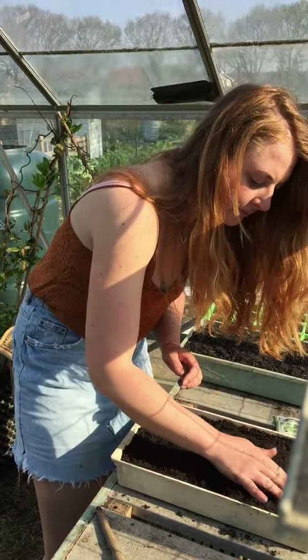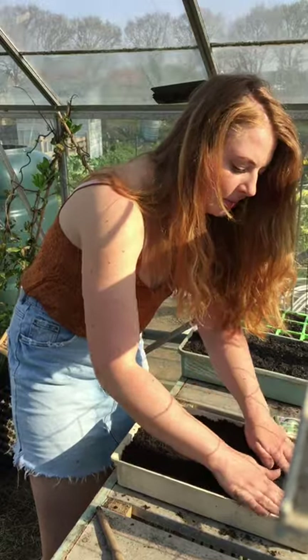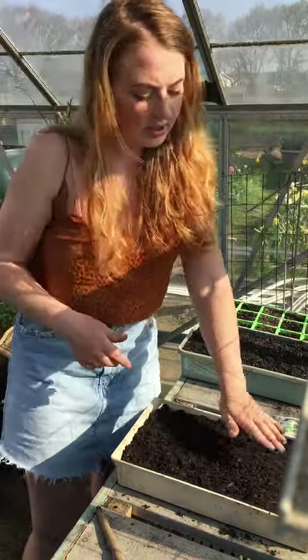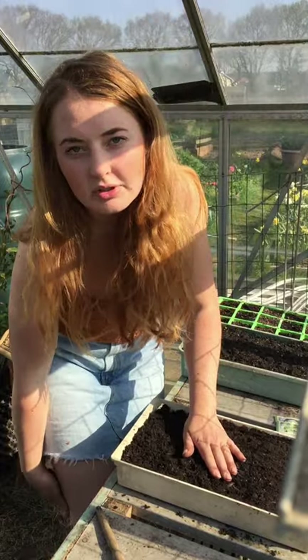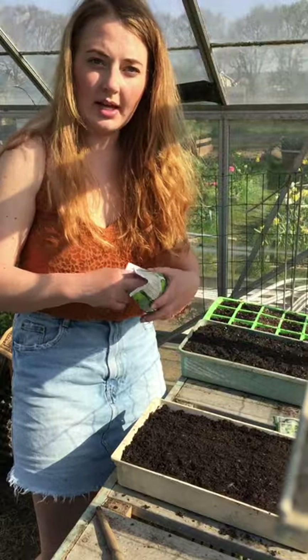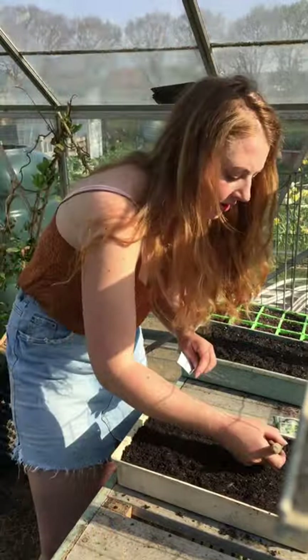Just cover it over - couldn't be simpler. They don't need to be planted deep, just about half a centimetre under the soil. If you water the soil before you sow the seeds it won't disperse the seeds. That is all you need to do - make a shallow drill.